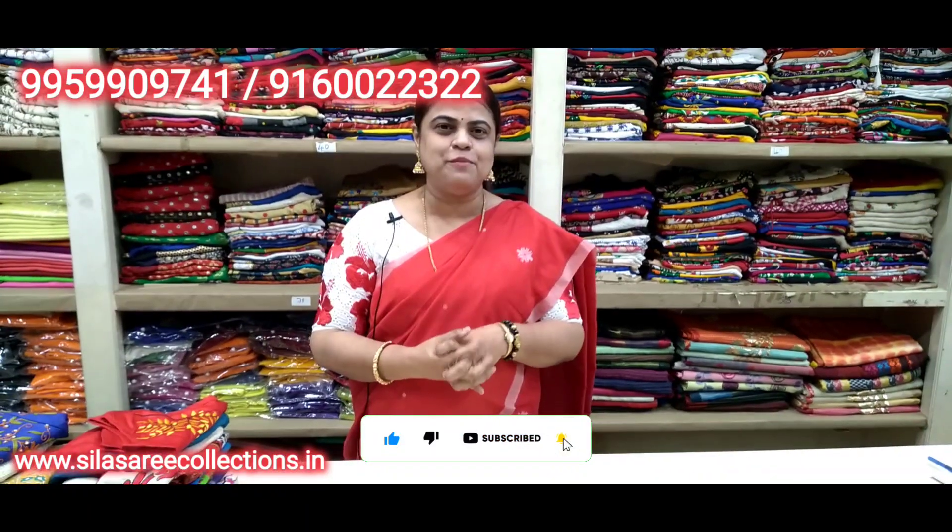Hello everyone, welcome to Silasari Collections. Today I will show you some variety designer blouses — very beautiful festival collections. There are very pretty blouses at reasonable prices, variety designs, comfortable to wear, all seasons wear. Let's get started.